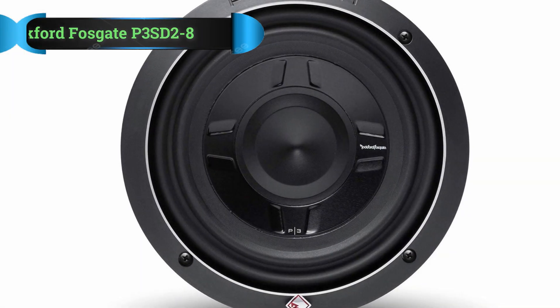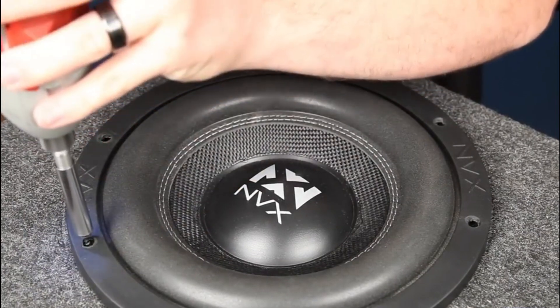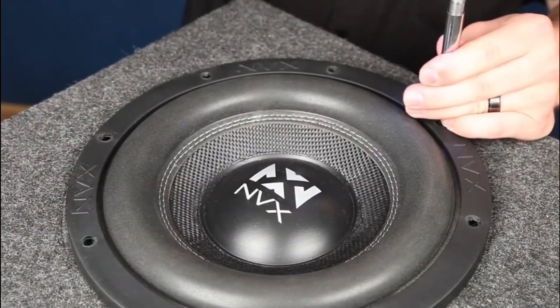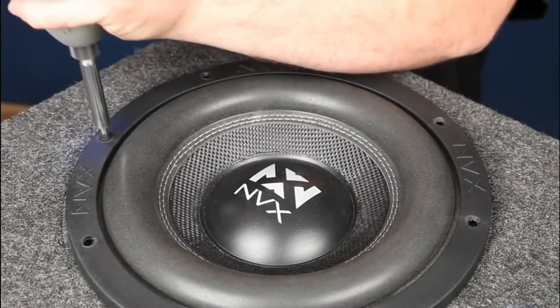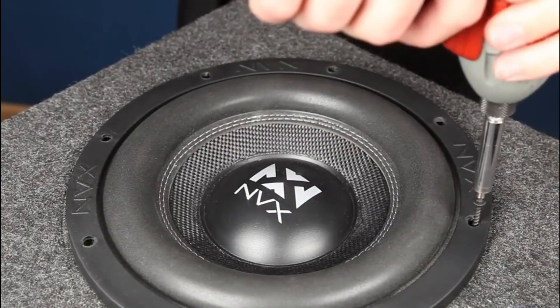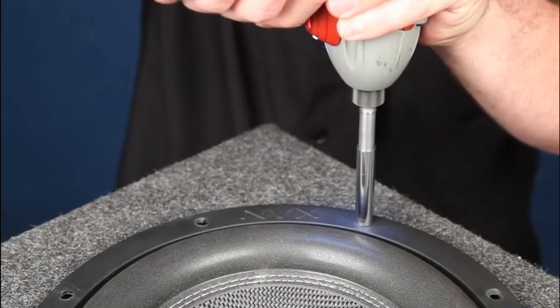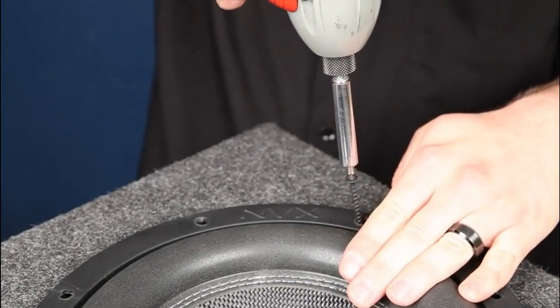Number 1: Rockford Fosgate P3SD2-8 Shallow Mount Subwoofer. Though this subwoofer is tiny, it is quite mighty. The 8-inch size makes the sub well-suited for compact spaces, though you won't have to worry about losing valuable sound quality. Most motorists had no trouble installing this subwoofer behind seats.